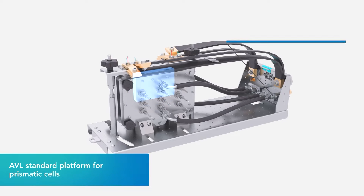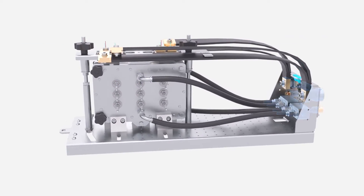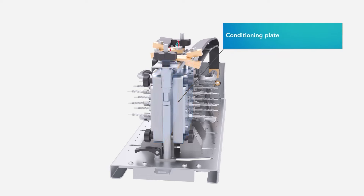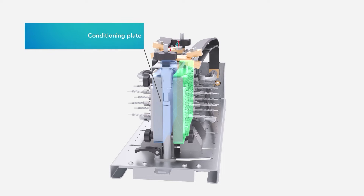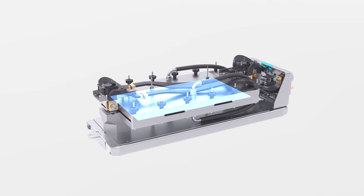We put the whole device on an enclosure with standard interfaces and electric connections — a real docking plate. We can cool the battery from the side, but we can also cool it as it is in the car, from below.